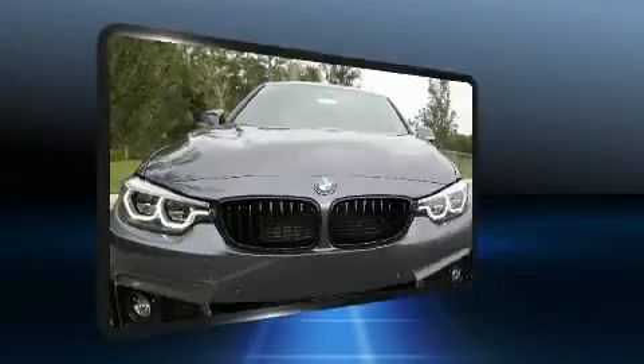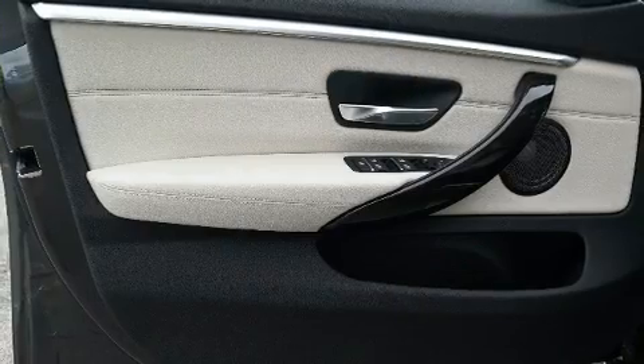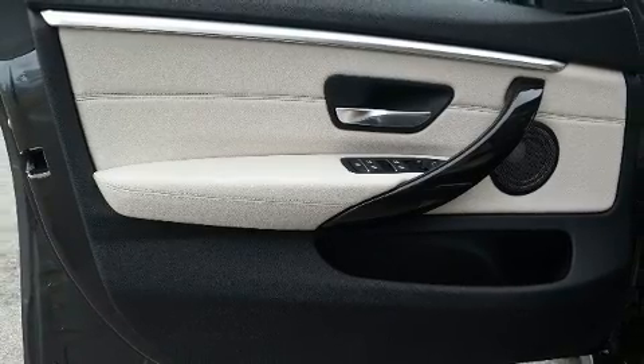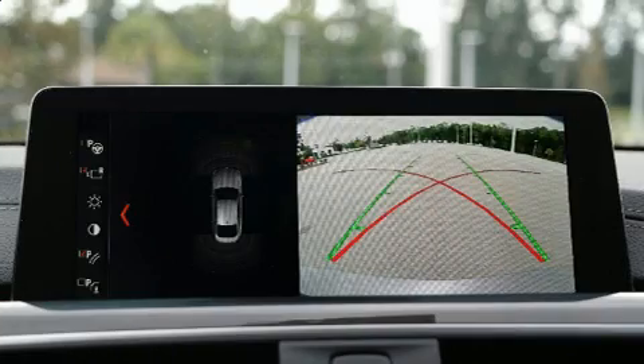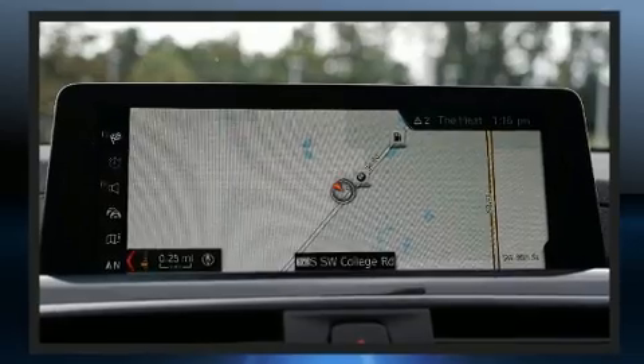Enjoy your favorite music via the stereo system which includes a CD player with MP3 capability and 16 speakers yielding a symphony-like audio experience. Curtain airbags combine with standard stability control in creating a comprehensive safety network.